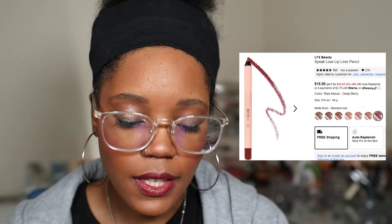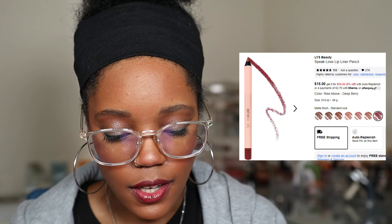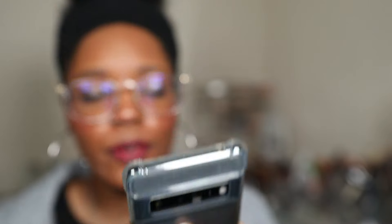Next we have the LYS — I don't know if it's LYS or LIS, I know it stands for Love Yourself — Speak Love Lip Liner Pencil. These berry tones — I have it in Deep Berry and I saw the swatch in Rise Above. Look how beautiful it looks on brown skin. I've heard that these are really creamy, and they have castor oil and candelilla wax. It's something about these berry tones — they just go so well together.